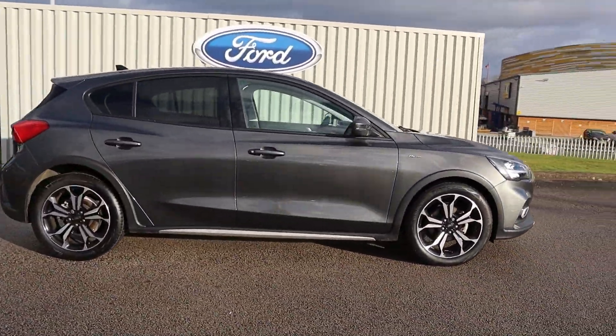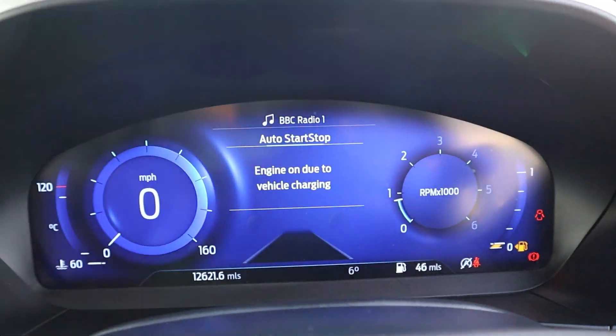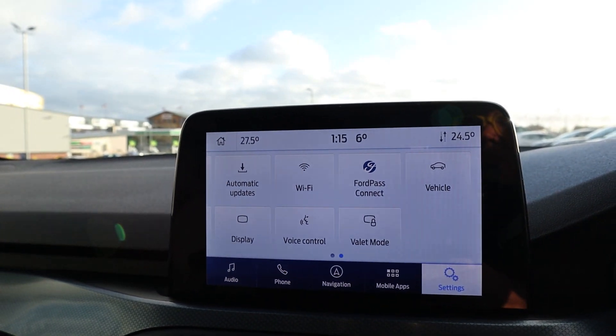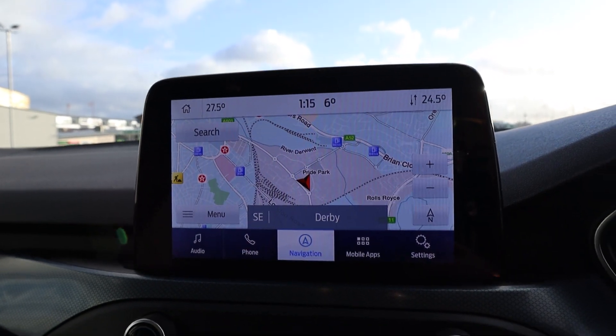It has incredible features to ensure your comfort and safety, such as front and rear parking sensors, a quick clear heated front windscreen, and heated driver and passenger seats with a heated steering wheel.